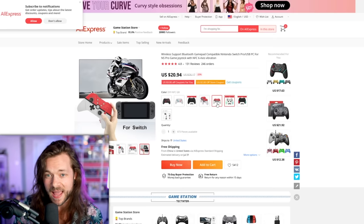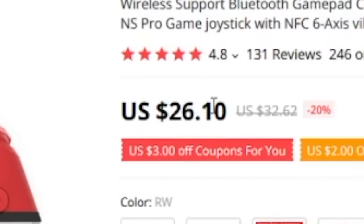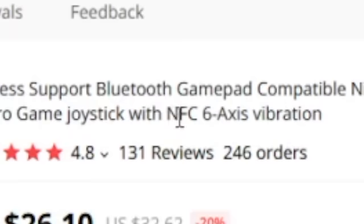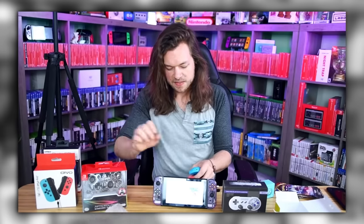This wireless support Bluetooth gamepad compatible Nintendo Switch Pro — I'm not even reading the rest. The reason it caught my eye is because it's only $26, and it does say NFC, which means it's supposed to read Amiibo. I have many times bought controllers in these videos that claim to have an NFC reader chip for the low price of sub $40, and they never do.